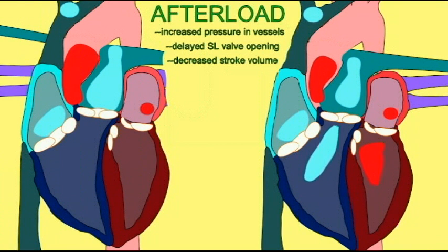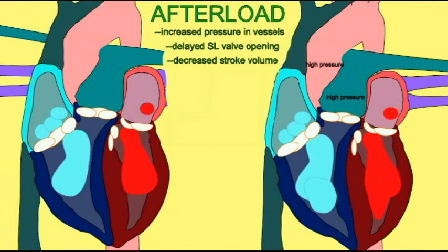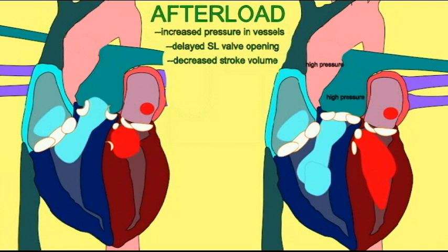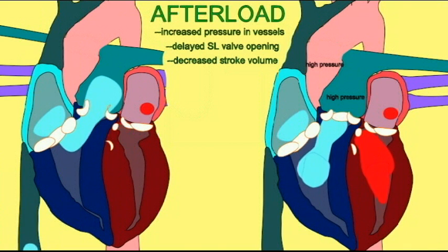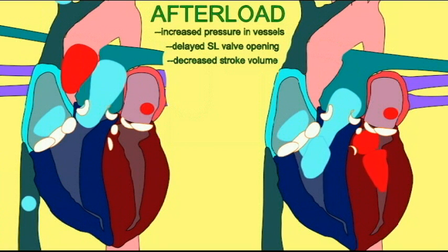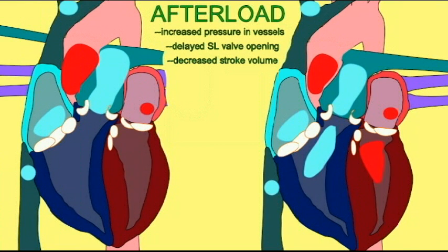However, if the pressure of the pulmonary trunk and the aorta is higher than normal, it will take another split second before the ventricles can increase the pressure of the blood within the ventricles to a point great enough that the semilunar valves can open. And so, high blood pressure delays the opening of the semilunar valves, and therefore less blood is ejected during a cardiac cycle, and more blood will be left in the ventricles afterwards.